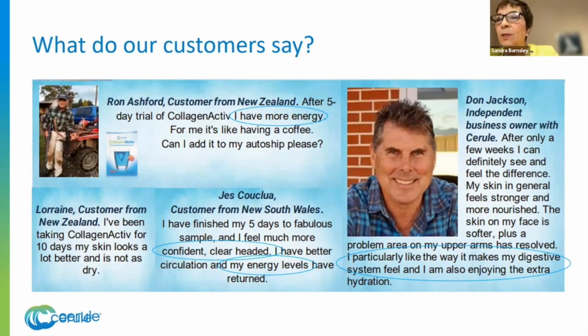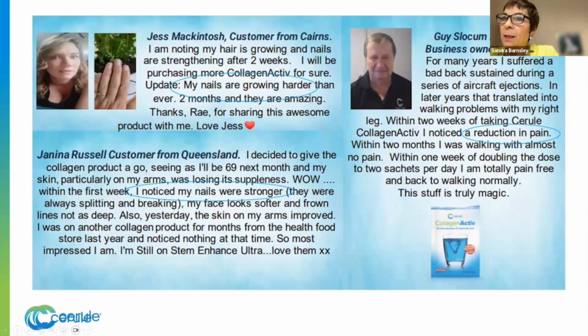Ron has more energy — and farmers work hard and need it. Jess is more confident, clear-headed, with better circulation and better energy levels. Don likes how it works with his digestion and how it makes him feel, and he's enjoying the extra hydration. People also notice their nails growing. Guy Slocum had a reduction in pain and is walking better — he doubled his dose because of some injuries. Janina says her nails are stronger too. Lots of testimonials, lots of results — I give this to somebody with absolute total confidence knowing it's going to make a difference.